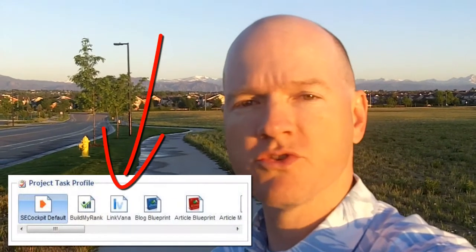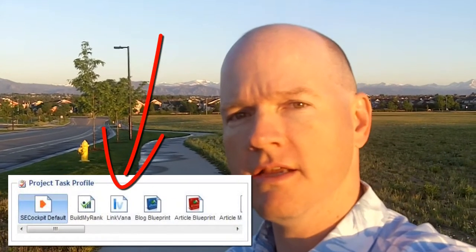One of the things that stood out to me about SE Cockpit was this idea of keyword-based projects. In these projects, you can specify a link tool or methodology — you might be using LinkVana, ArticleRanks, or SerpAssist. When you select the project's tool, it configures a list of tasks for the project so you can run down the checklist of things you need to do to effectively set up your site, from on-page to off-page ranking factors.